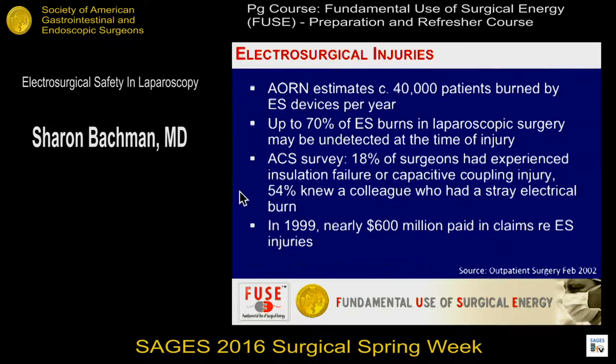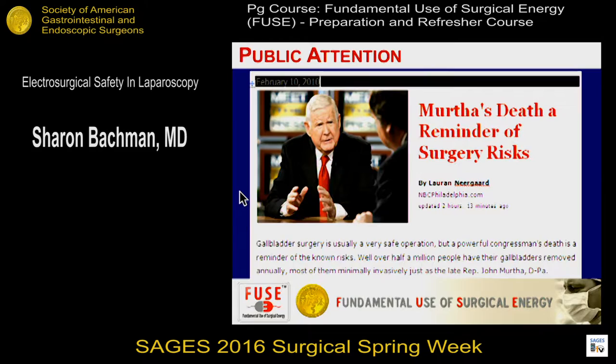There are a number of injuries, just looking at some surveys that were done. Eighteen percent of surgeons surveyed by the American College said that they had experienced or knew of insulation injury. Many of these can be undetected at the time of injury. The financial implications in terms of malpractice claims are substantial, and it can happen to anybody.